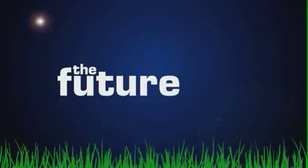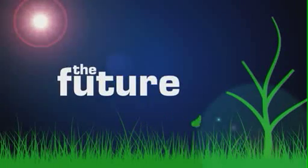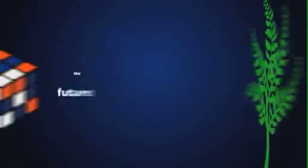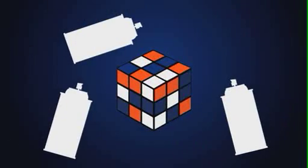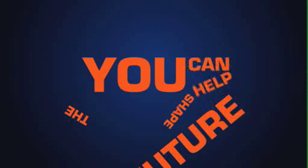We're committed to sustainable energy from natural and renewable sources, and to lowering CO2 emissions by over a million tons over the next 10 years. So we're always looking for new ways to tackle problems. We listen to your ideas, and act on them. You can help shape the future.